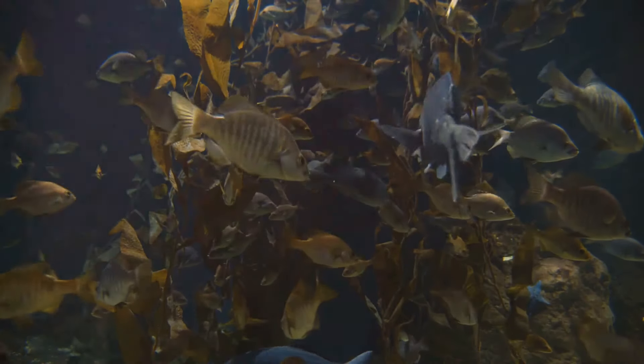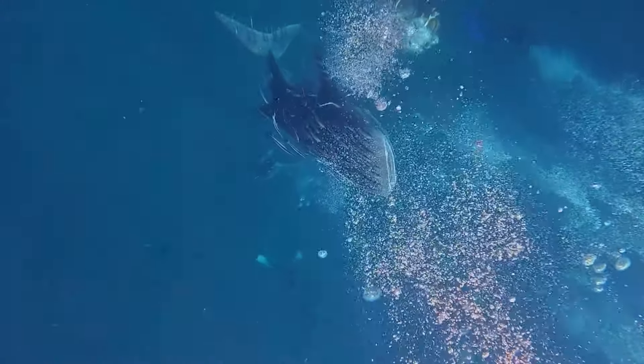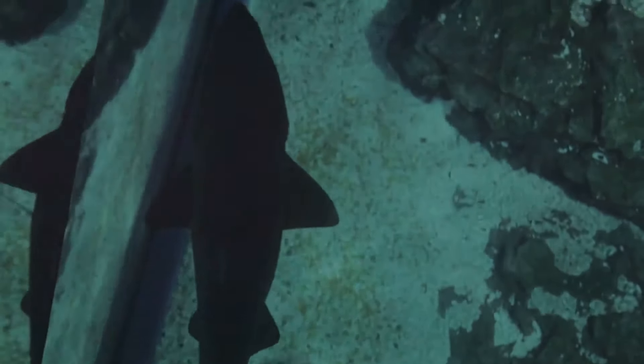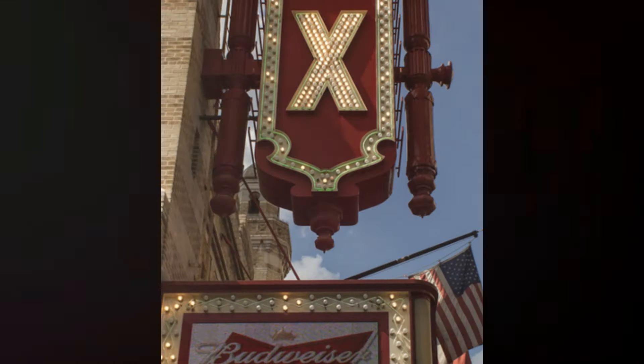The real showstopper is the chance to swim with the largest fish in the ocean — whale sharks. This unique experience brings you up close and personal with these gentle giants and is a must-do for any adventure enthusiast. Whether you're a marine biologist at heart or just have a love for the extraordinary, the Georgia Aquarium provides an unforgettable underwater adventure.